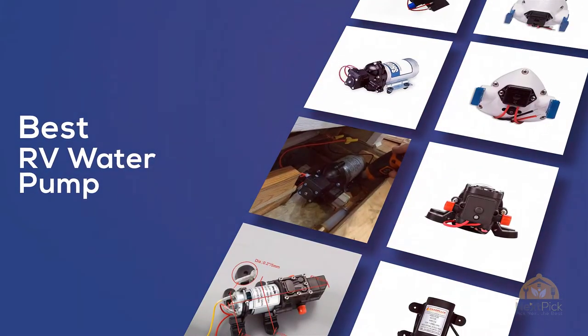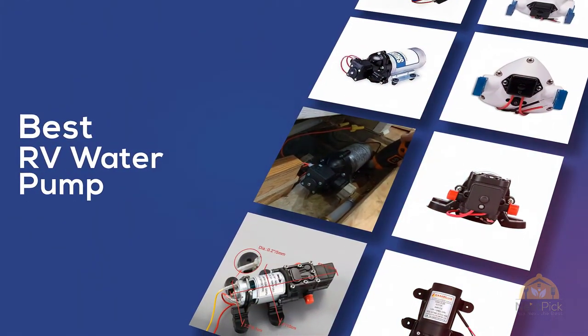If you are looking for the best RV water pump, here's a collection you have got to see. Let's get started.